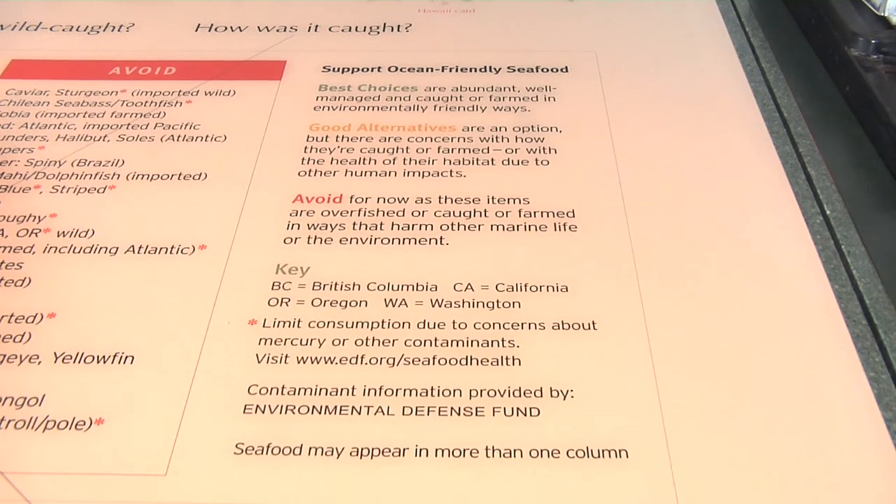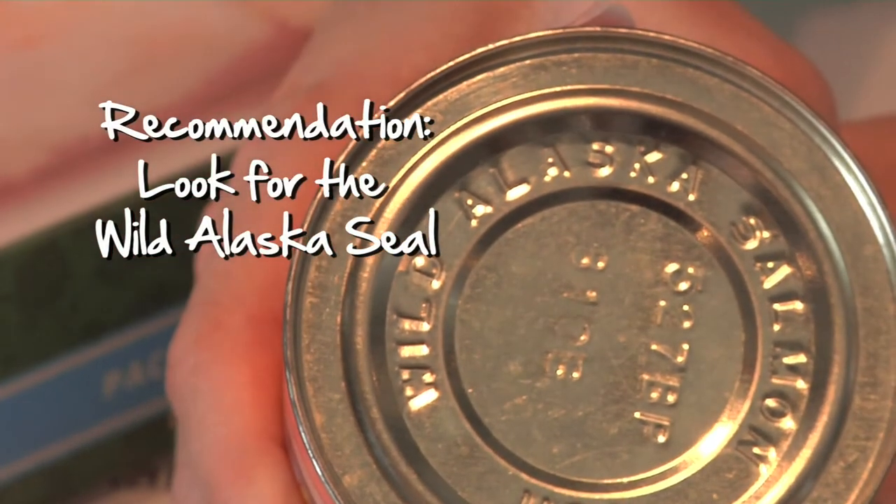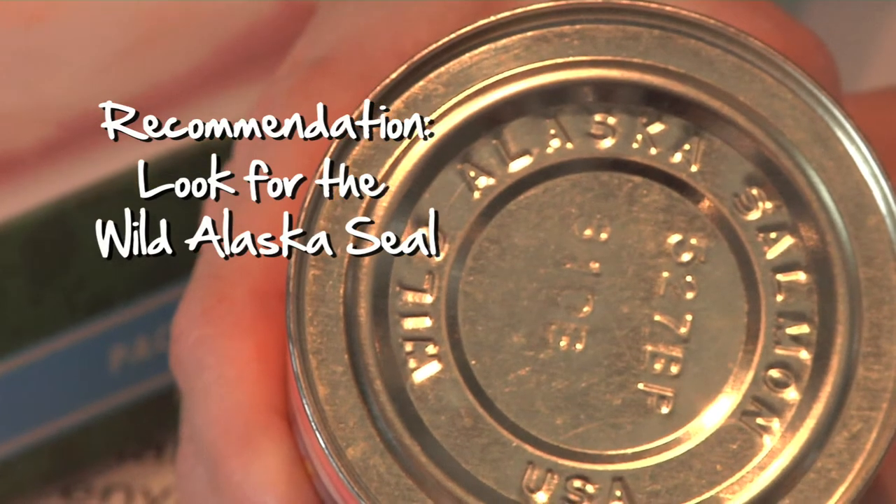If you're in the seafood aisle it's hard to ask a can anything, but sometimes cans do give you some clues. If you're buying canned salmon — which can be a really good choice — look for salmon from Alaska. If you look on the top of the can and it's stamped 'wild caught Alaska,' you know that's going to be a great choice.